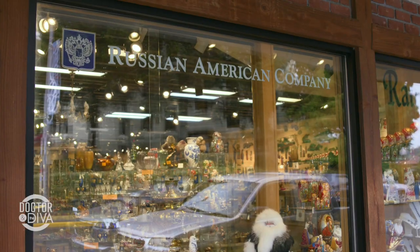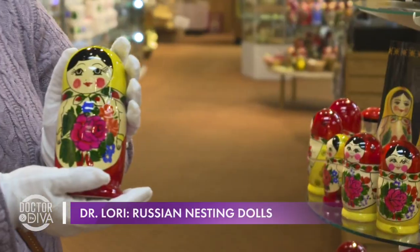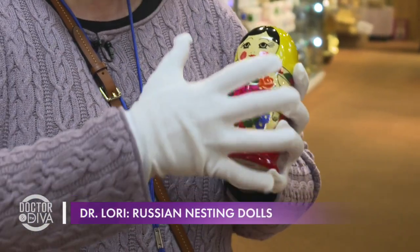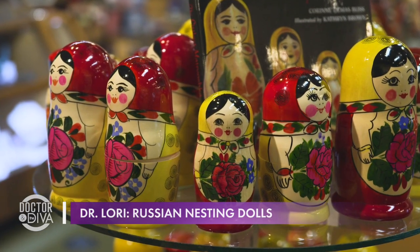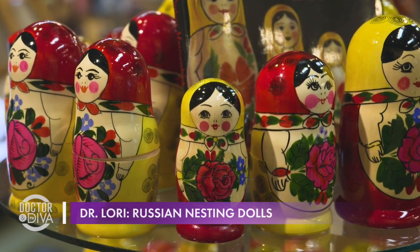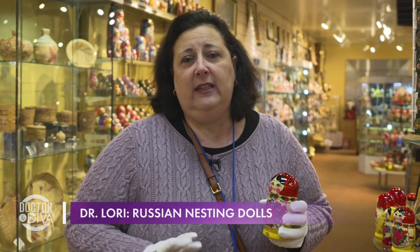I'm Dr. Lori, here at the Russian America store in Sitka, Alaska. I want to talk about one of the most popular collecting types — Matryoshka dolls, known as little mother dolls, nesting dolls, dolls within dolls within dolls. These dolls were first used as children's toys. Instead of oil paints, they would use food coloring so if children put them in their mouths there would be no problem. They were learning objects that taught children how to count, as well as dexterity and hand-eye coordination. I'm going to show you how to identify a very good nesting doll and show you those within different price points.